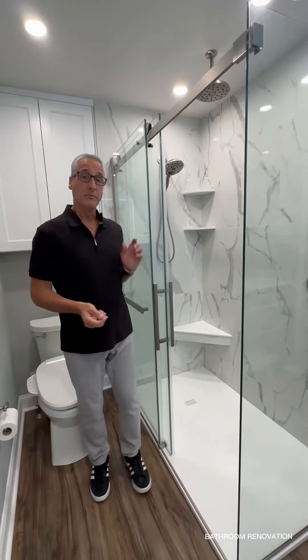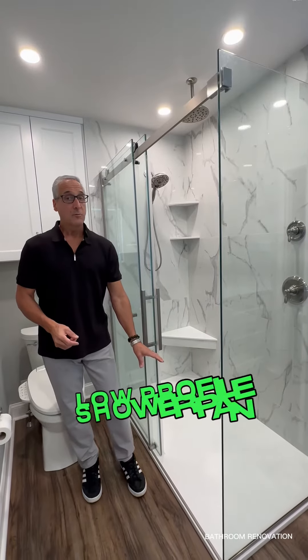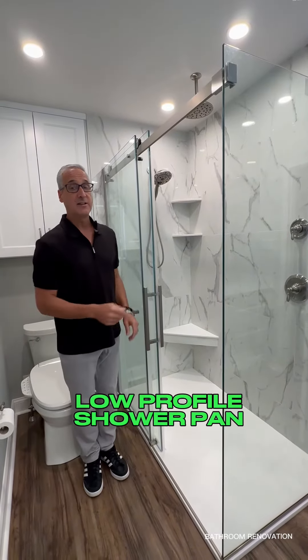The biggest thing we did was we removed an awkward wall and a tub, and we replaced it with this rock and resin curbless shower pan and this heavy glass shower door.